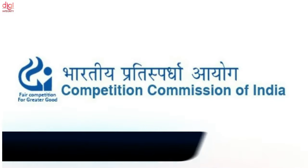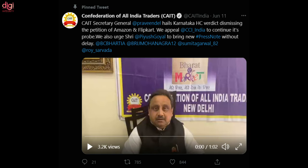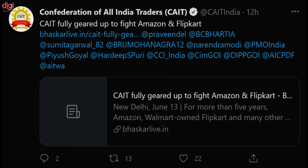A day after Karnataka High Court gave the CCI the go-ahead to probe Amazon and Flipkart for alleged anti-competitive practices, CAIT said that these e-commerce companies have destroyed traditional Kirana and small merchants.